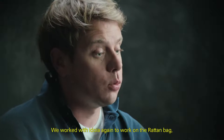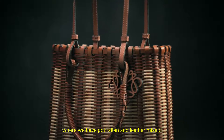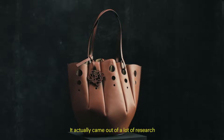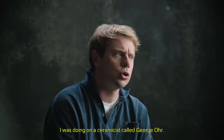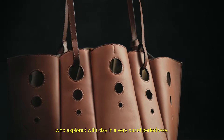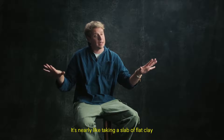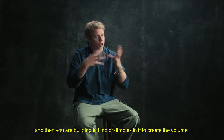We worked with Adoya again on the rattan bag, which is a square structure bag where we have rattan and leather mixed. We've also explored a couple of new shapes — we have a shell bag that came out of research I was doing on a ceramicist called George Orr, an American ceramicist from the 19th century who explored clay in a very out-of-period way. It's nearly like taking a slab of flat clay and building in dimples to create the volume.